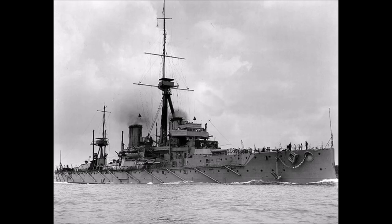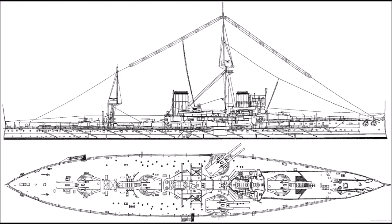Dreadnought was the first of these ships to be laid down, in October 1905, and was built at great speed. She was launched just over 4 months later in February 1906, and was officially considered to have been completed in October 1906 — just over one year. In fact, it would take another 2 months for her to be fully completed, but this is still the shortest period of time it has taken to complete a battleship.